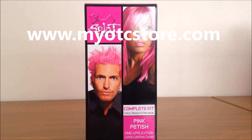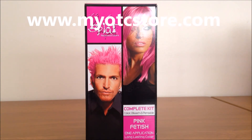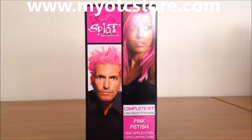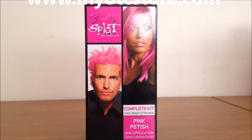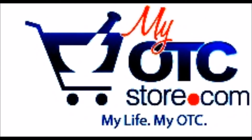Splat's unique water-soluble silicon microemulsion provides extremely vivid colors. It lasts for 4 to 6 weeks. This item is available for purchase at myOTCstore.com. Thank you very much.